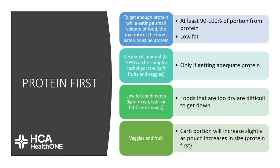Carbohydrates should be a very small percentage, between 0-10% of what you're eating, and they should be complex carbohydrates such as fruits and vegetables in soft form at this phase. If you're using any condiments such as mayo or salad dressing with your proteins, make sure it's low in fat and used in small amounts — patients find that very dry foods can be difficult to get down. When it comes to fruits and vegetables, try to stay less than 15 grams of carbohydrates per meal and really focus on protein as the priority. Your portion of carbohydrates will slightly increase as your pouch size increases over time.